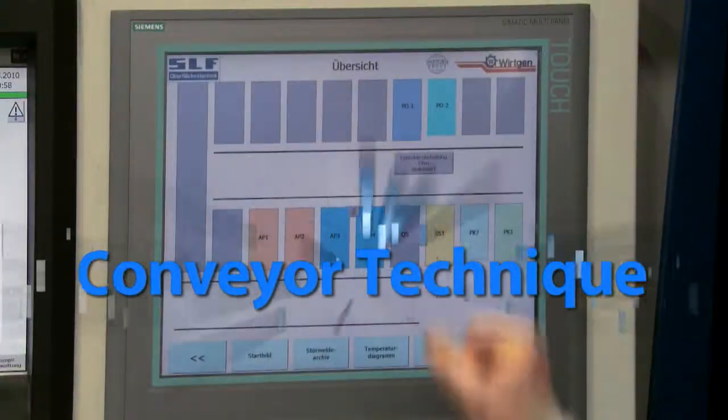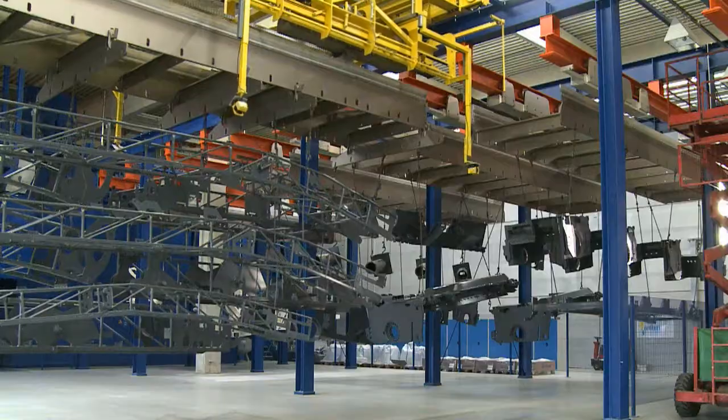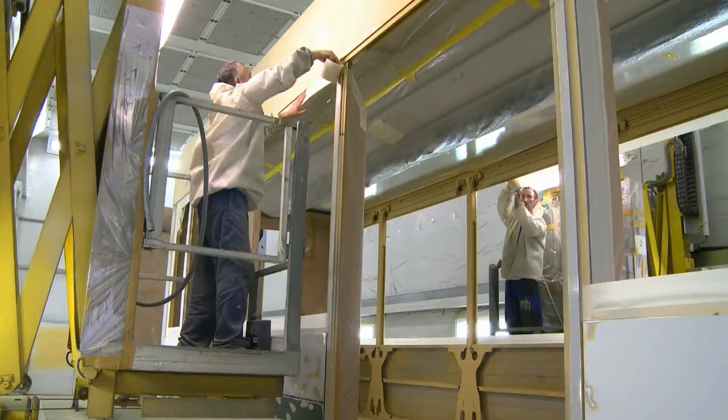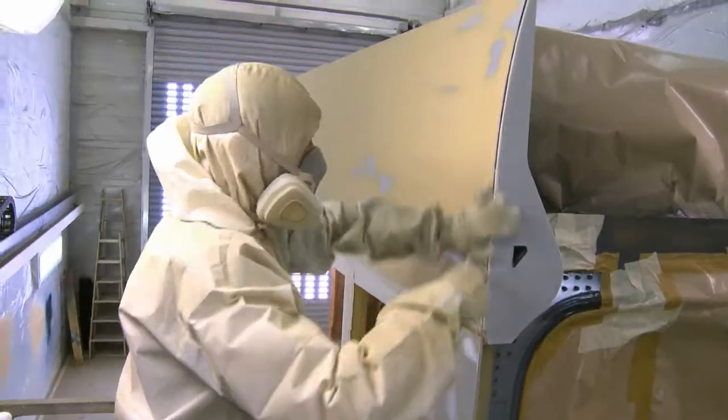Conveyor Systems. To ensure the proper flow of your products, we create workpiece transport systems that integrate into the workflow of your production line. Our conveyor technology also includes our work platforms, which lift and lower your personnel to their work area with pinpoint accuracy.